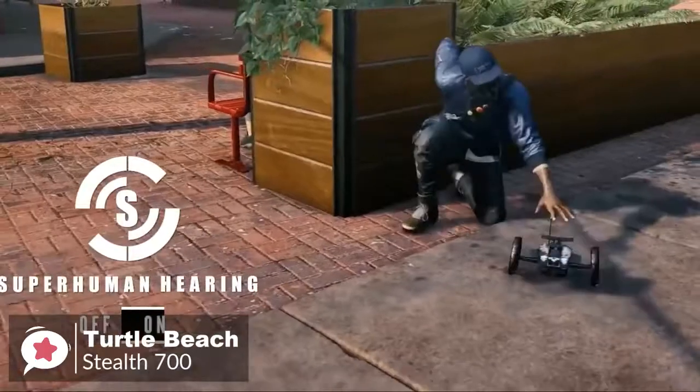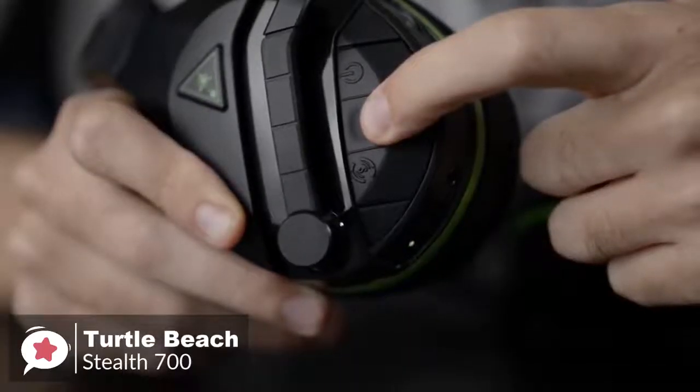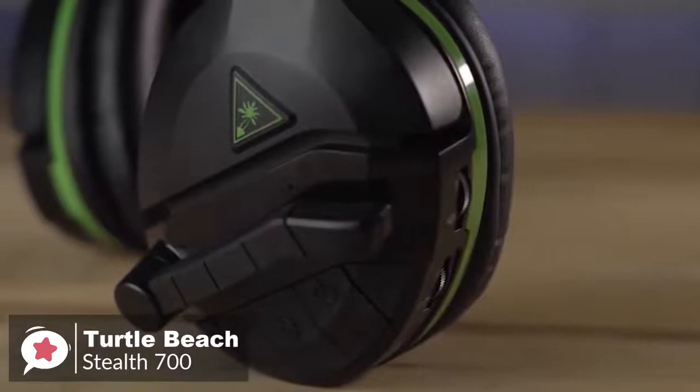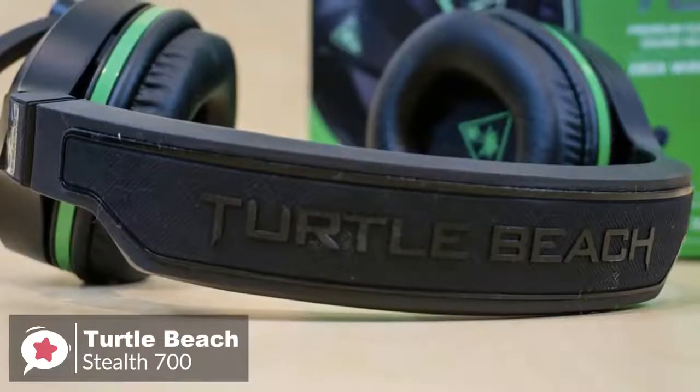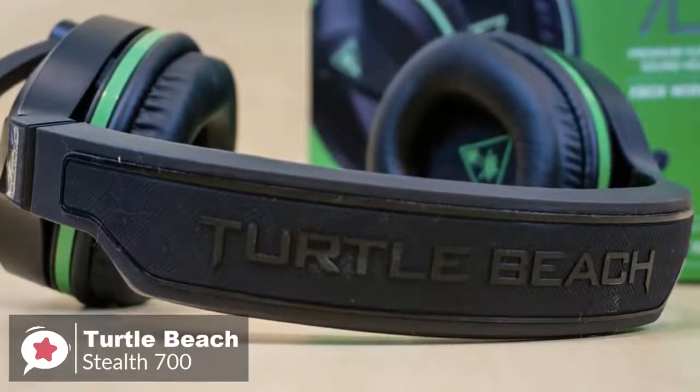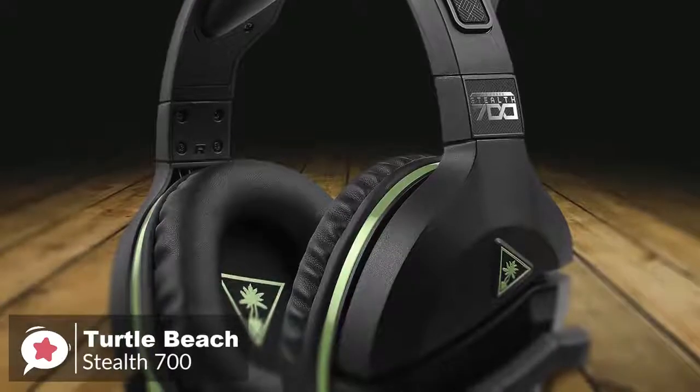Additionally, the 10-hour battery life estimate is accurate, and we found that it could go a few gaming sessions between charges. Overall, the Stealth 700 is a great all-around gaming headset which should appeal to all types of Xbox One owners. It sounds superbly atmospheric, really pitching you deep into the drama of whatever you're playing.